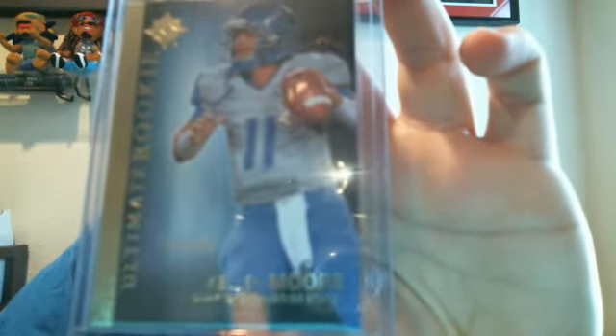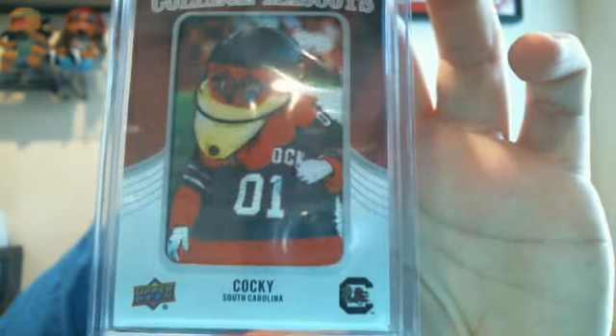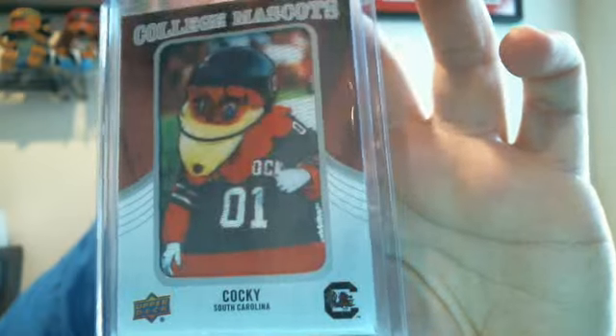I also got an Ultimate Collection rookie, numbered out of 450 — 310 of 450. I'm going to put almost all the Upper Deck ones on eBay starting tonight; they'll end on Sunday if you guys want to check those — they'll be auctions. I also didn't get a college mascot of South Carolina — Cocky — these were pretty sick. They're not numbered. It almost looks like a 3D card in person, so pretty cool.